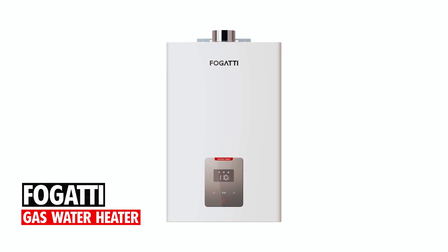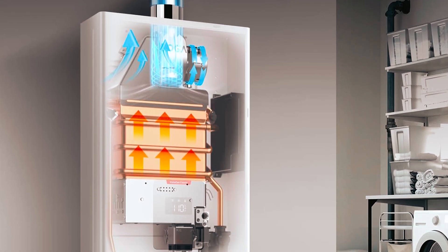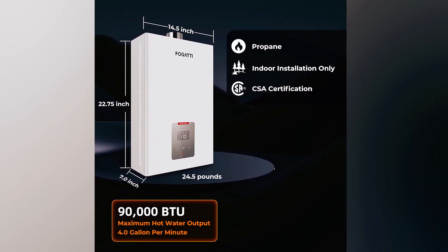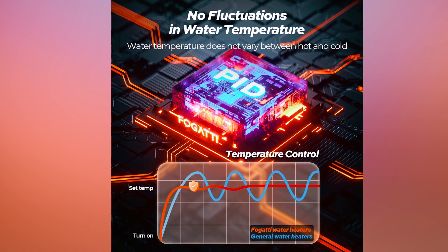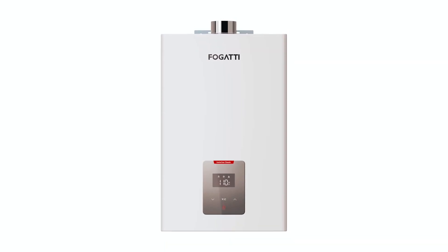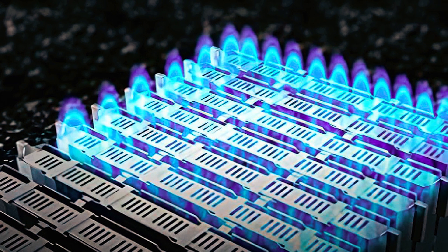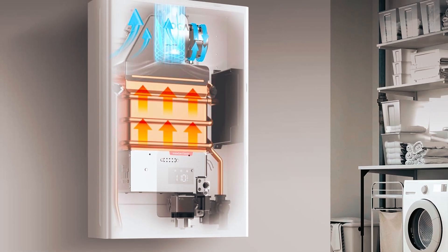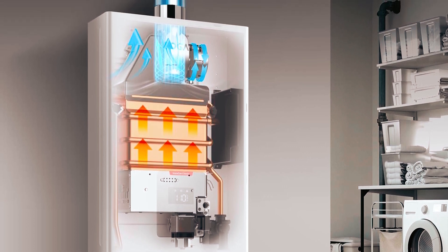Fogatti Gas Water Heater. The Fogatti Gas Water Heater combines compact size with high performance, delivering 4.0 GPM of hot water with a powerful 90,000 BTU output. Precision temperature control keeps water temperature consistent, ensuring comfort and convenience. Easy installation, compatibility with existing vents and pipes, and CSA certification make it a reliable choice for residential hot water needs. Backed by a five-year heat exchanger warranty, this tankless heater provides durability and peace of mind.